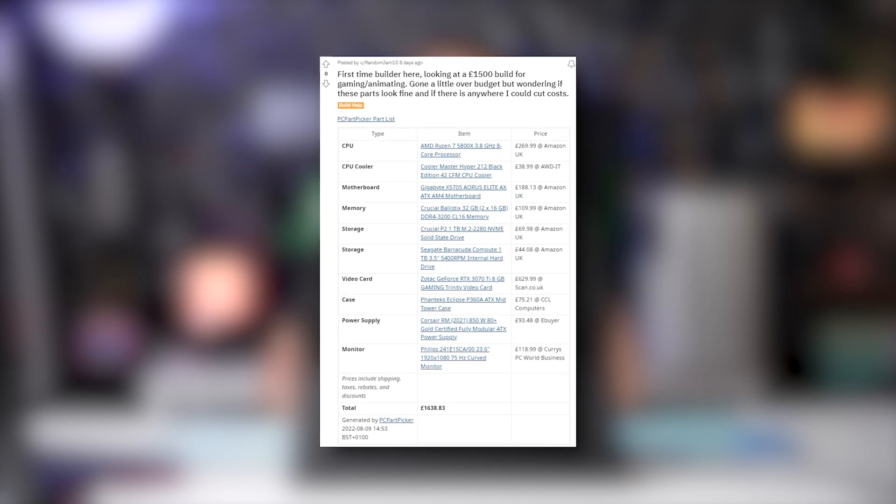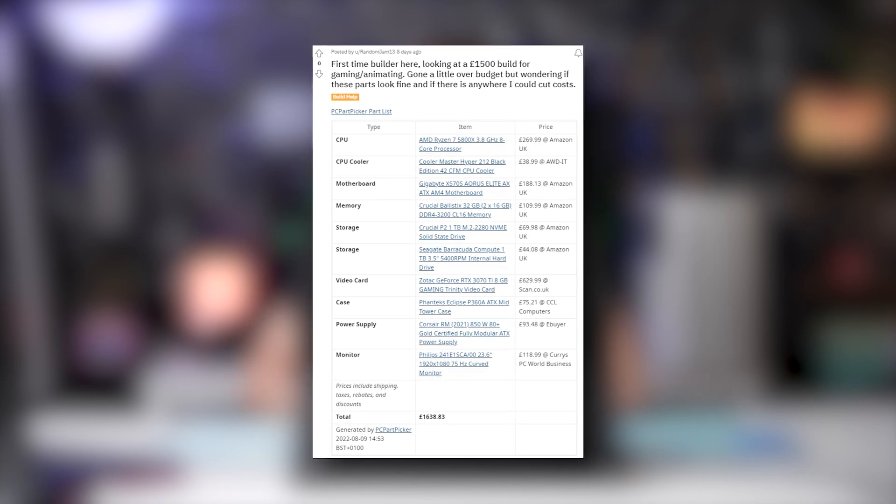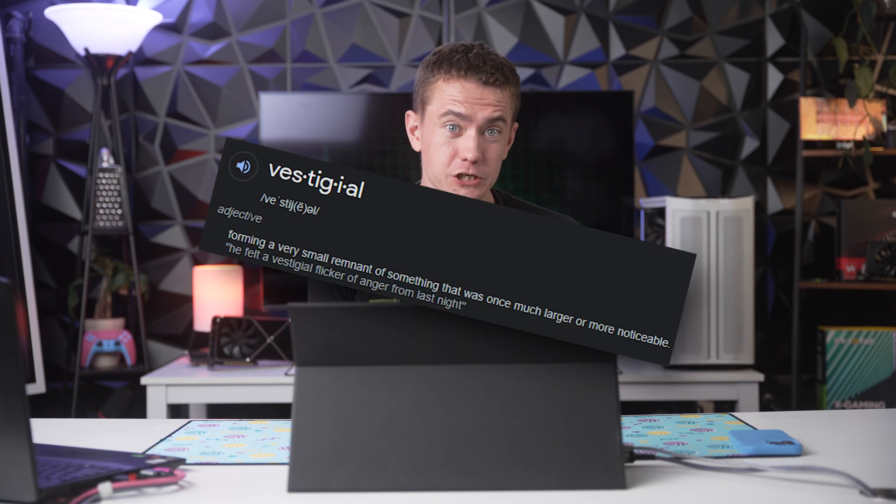Next patient: a first-time builder exhibiting symptoms of gammonitis and animatosis. Their coverage is limited and they're looking for generic prescriptions to save money. The patient states: first-time builder looking at a £1,500 build for gaming and animating, a little over budget and wondering if parts look fine and if there's any way to cut costs. The CPU is a Ryzen 7 5800X — admirable, but you could go down to a Ryzen 7 5700X, cut some costs, and see very little performance degradation. The Hyper 212 Black Edition CPU cooler is a great choice, but if you're cutting costs, it's vestigial — the Ryzen 7 5700X should come with its own cooler.